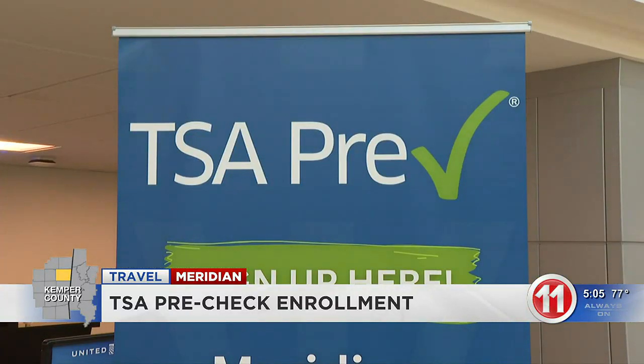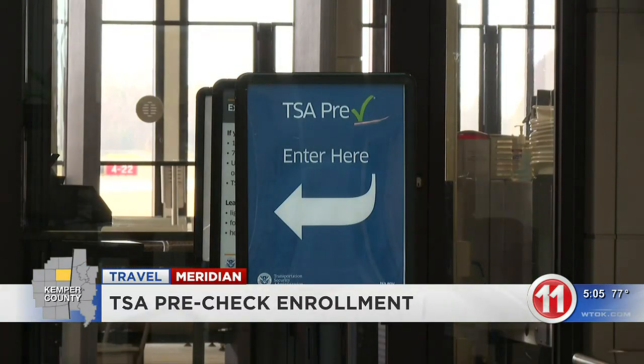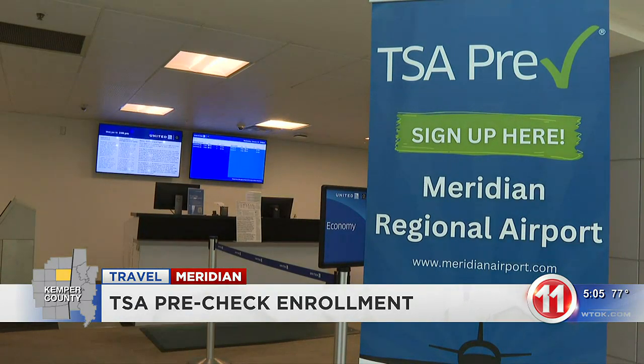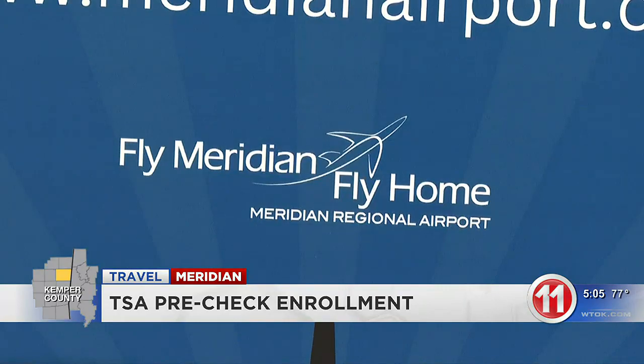The last time Meridian Regional Airport offered TSA PreCheck, it sold out very quickly, so make sure you pre-enroll at its website. Once again, that's meridianairport.com. We'll see you next time.